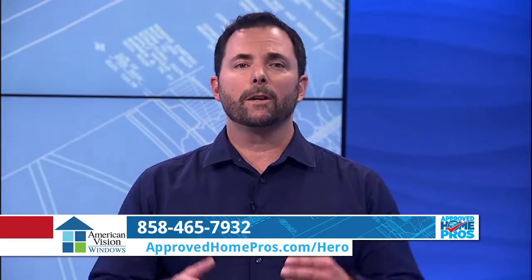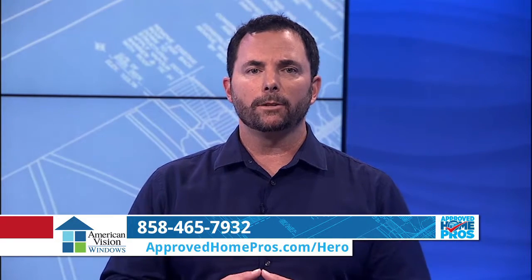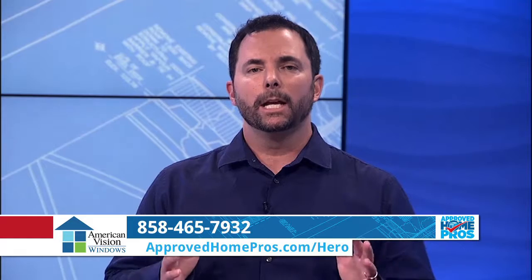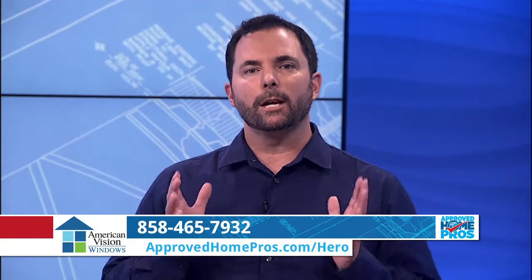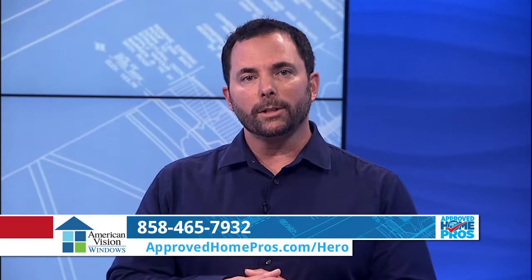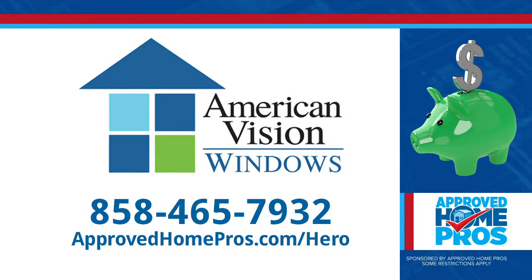Alex, thank you so much. There are clearly many benefits to upgrading your windows. If you're considering new windows or any other energy efficient upgrade, check out Renovate America's HERO program to see if it's a fit for you. Give American Vision Windows a call today, and you can learn more at ApprovedHomePros.com slash HERO.